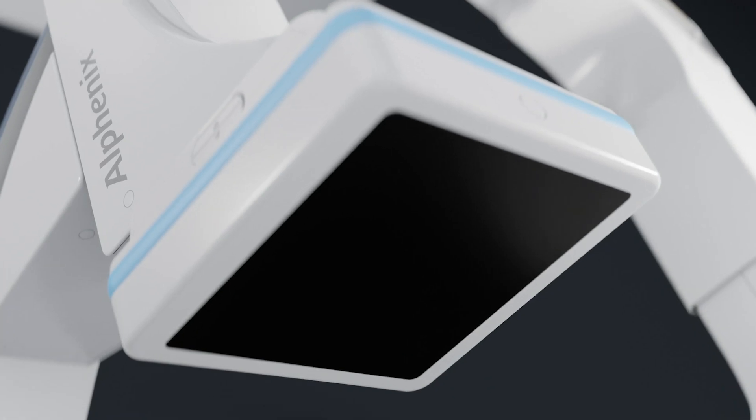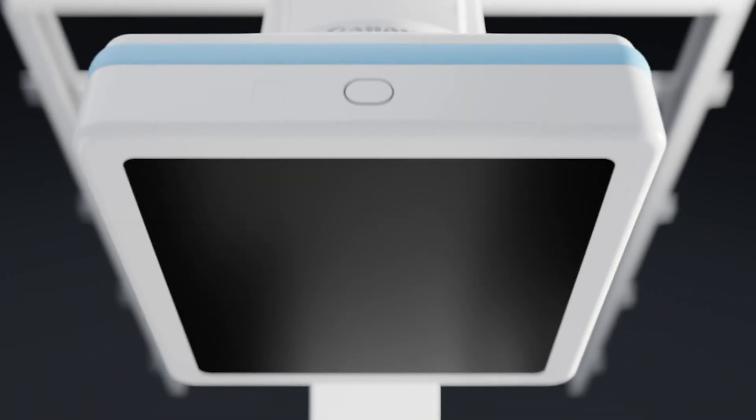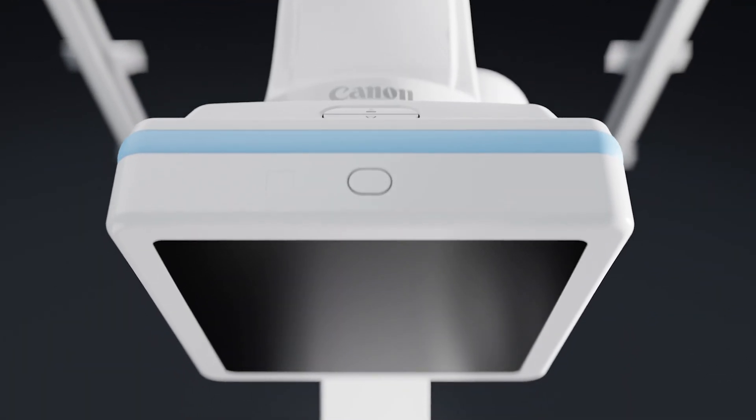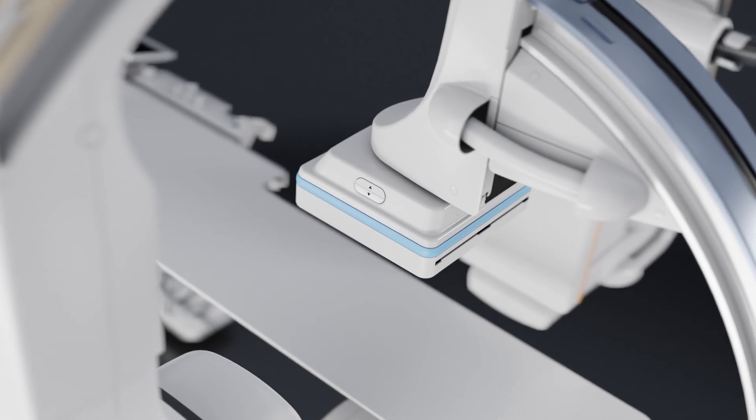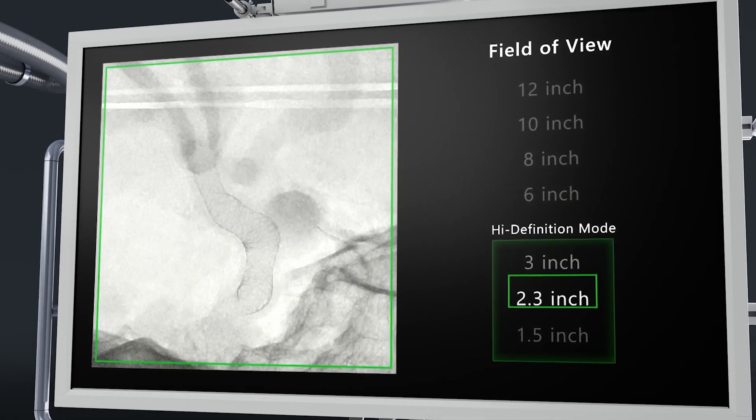And with our newly developed Hi-Def detector, designed to achieve resolutions of 76 microns, with its conventional flat panel detector and embedded high definition modes, you'll get the biggest, clearest picture possible.